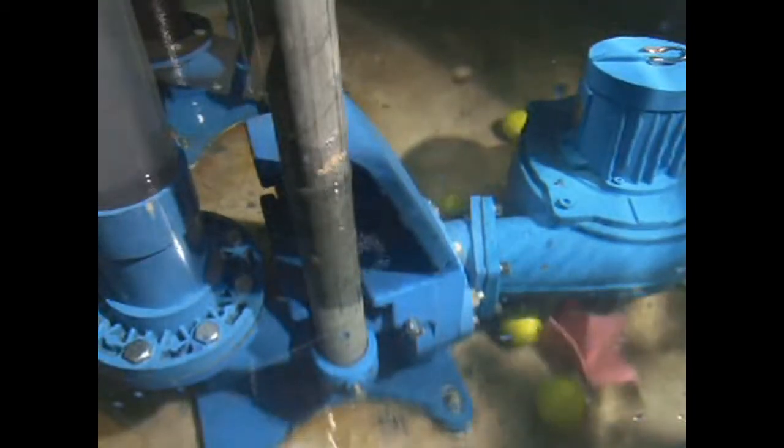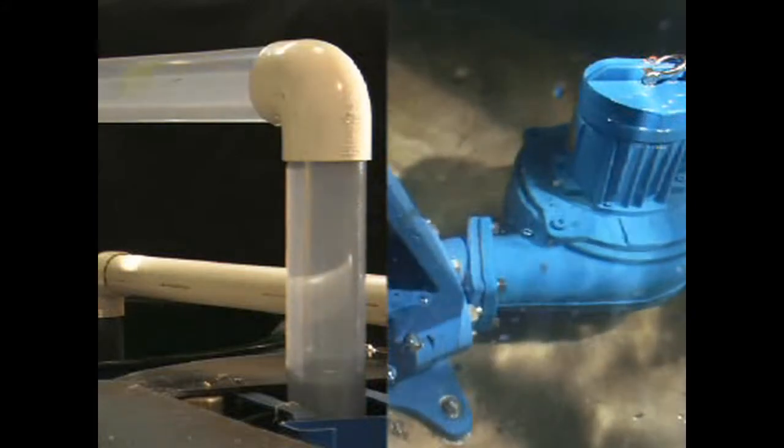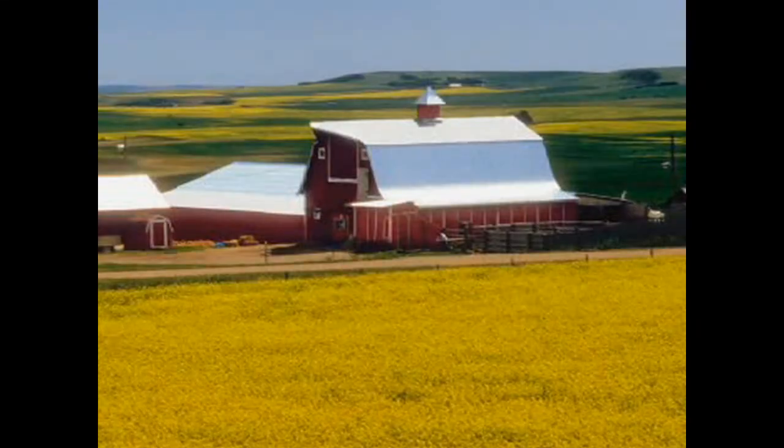We flow to 1,100 gallons a minute and 290 feet of head at the most extreme ranges. These pumps would be installed in a complete package system — commercial buildings, developments, apartments, farm industry — for any area where you don't want to go back and maintain.